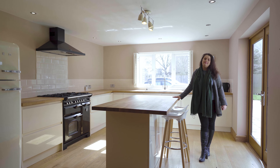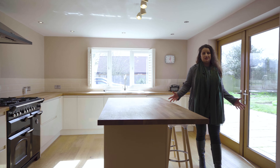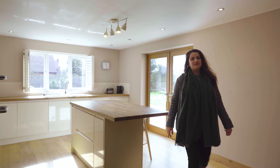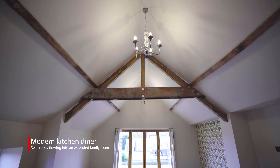This beautiful family home has been renovated and extended in recent years to provide a lovely open kitchen diner with wooden worktops and plenty of cupboard space, leading through into this amazing reception area with a vaulted ceiling and bifold doors onto the garden.